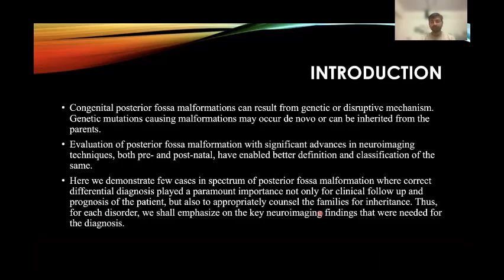Posterior fossa malformations can result from genetic or disruptive mechanisms. Genetic mutations causing malformations may occur de novo or can be inherited from the parents. Evaluation of posterior fossa malformations with significant advances in neuroimaging techniques, both pre- and postnatal, have enabled better definition and classification. Here we shall demonstrate a few cases in the spectrum of posterior fossa malformations where correct differential diagnosis is of paramount importance, not only for clinical follow-up and prognosis of patients, but also to appropriately counsel the families for inheritance.